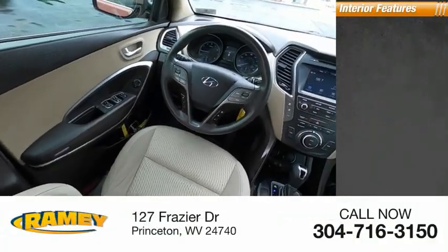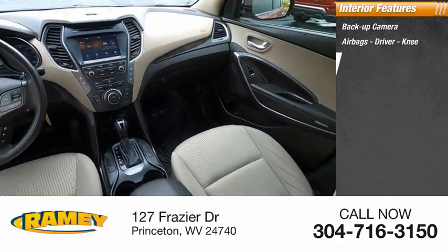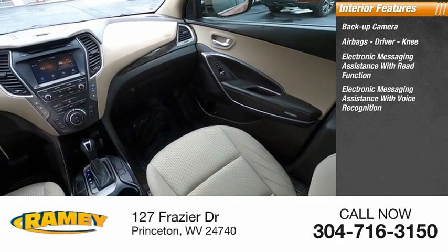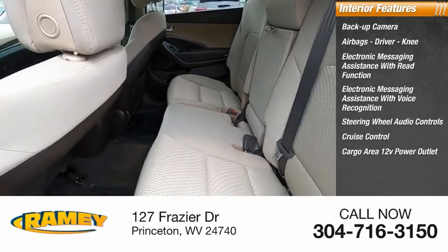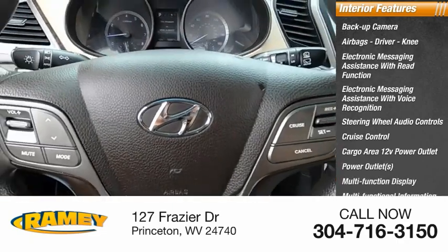Inside you'll find backup camera, airbags — driver, knee — electronic messaging assistance with read function, electronic messaging assistance with voice recognition, steering wheel audio controls, cruise control, cargo area 12-volt power outlet, power outlets, multifunction display, multifunctional information center.